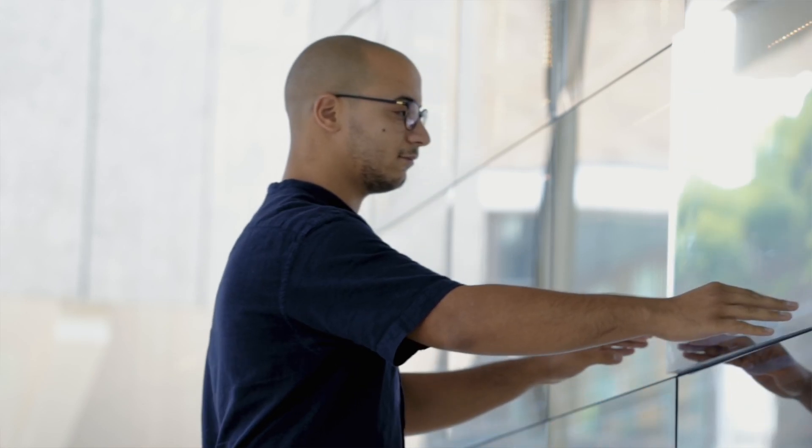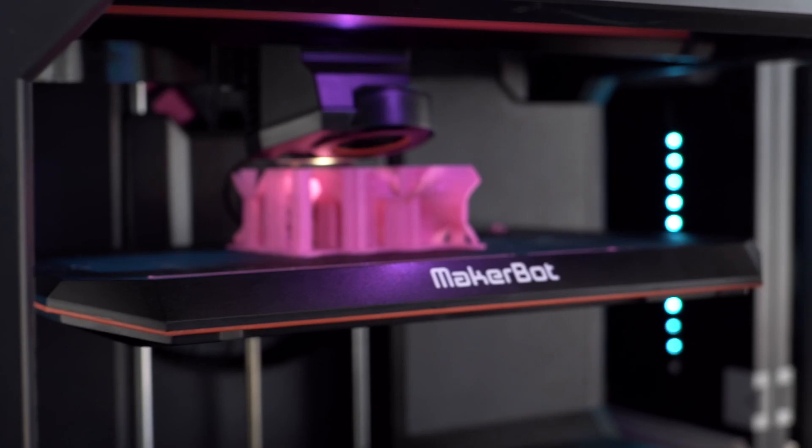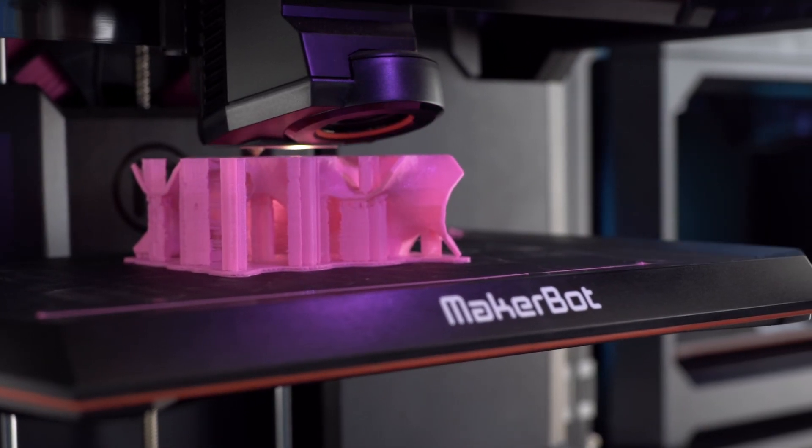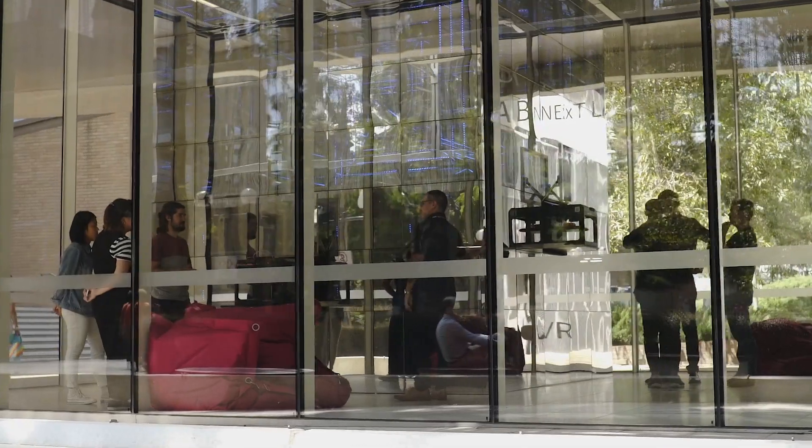One of the key reasons we selected MakerBot was the ease of use for students within the MakerBot ecosystem, providing both the hardware and online submission interface. It was also streamlined and very simple for students to use.